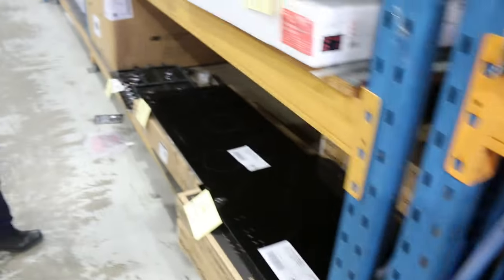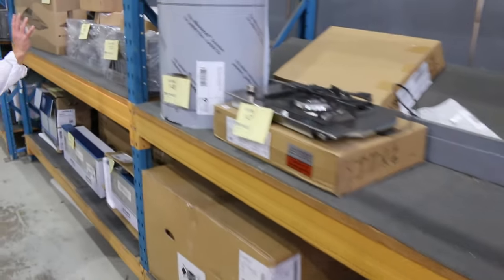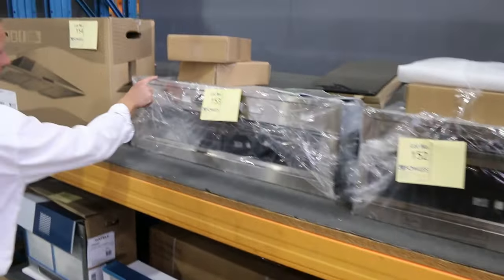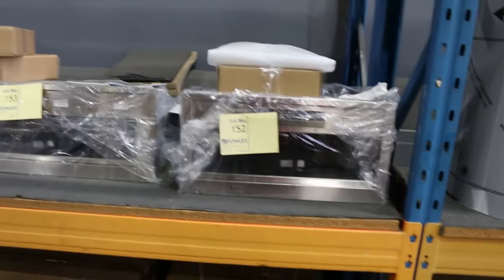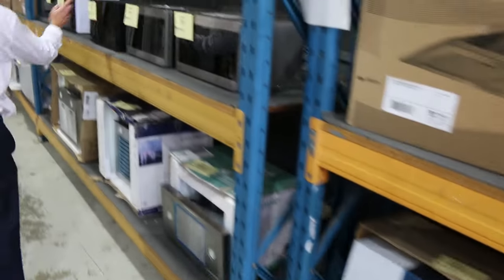Lots of cooktops through here — induction, ceramic — all at a fraction of what they're selling for out in the retail world. Down through here, lots of range hoods. Heaps of different ones there. I can see some nice semi-commercial ones there as well — Falnec, I think, would be the brand on those. Down through here, some microwave ovens.